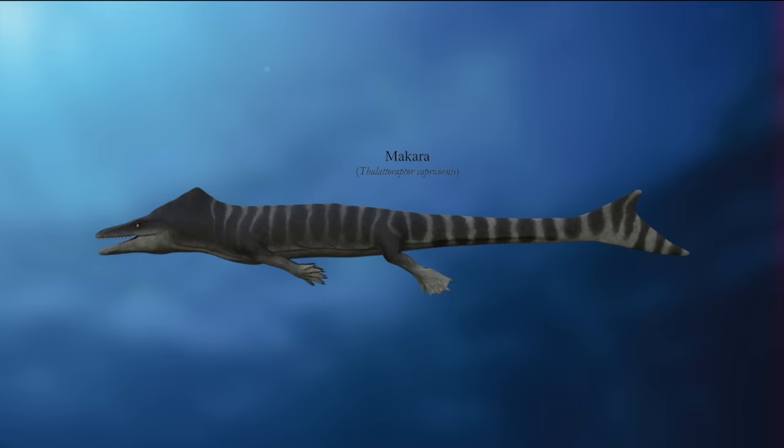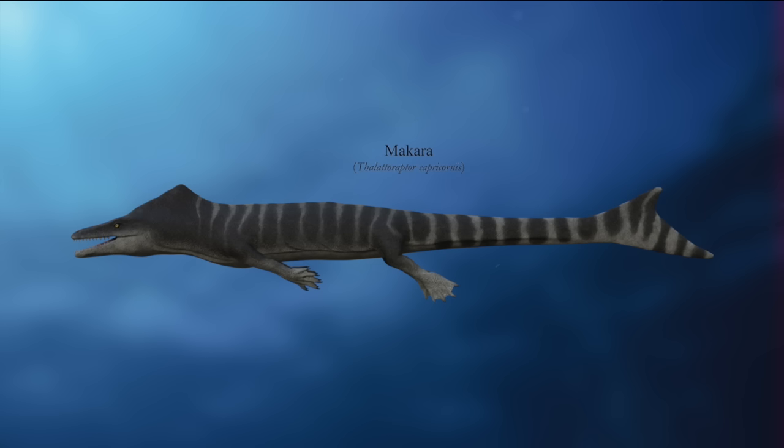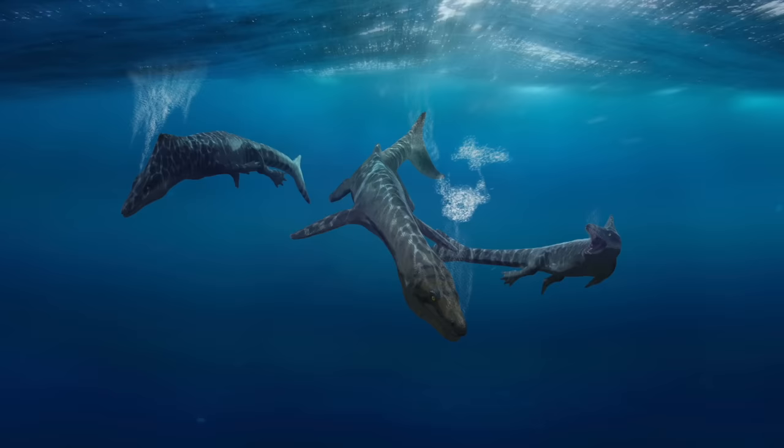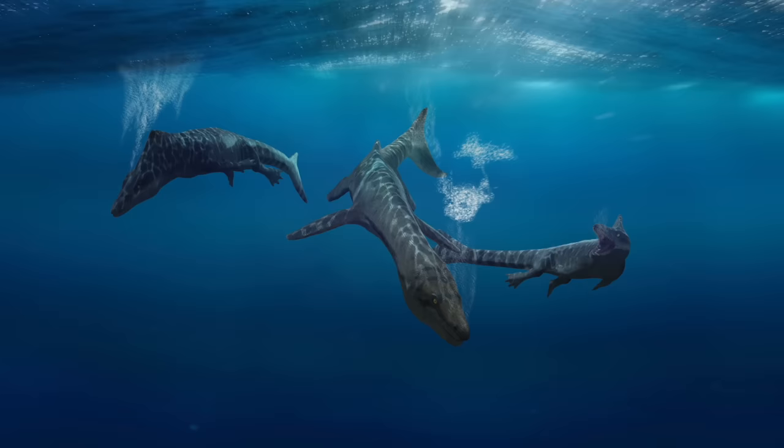Further out to sea, the swift Makara have become even more aquatic, growing a long tail fluke to aid in pursuing prey under the waves in coordinated pods. On occasion, Makara will even attempt to catch their distant cousins — the sea serpents — as you can see here in this high-speed underwater chase. While the Makara are fast, most species of sea serpents have better endurance, making this a tight race for survival.